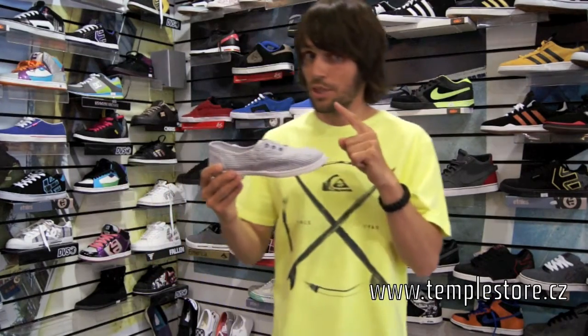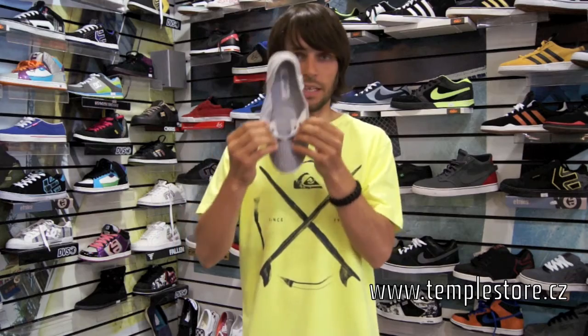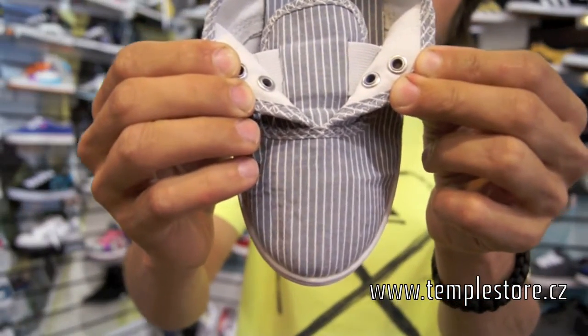What I forgot to say is that these boots don't have paint, but they have here such gum. So they won't wear the legs.